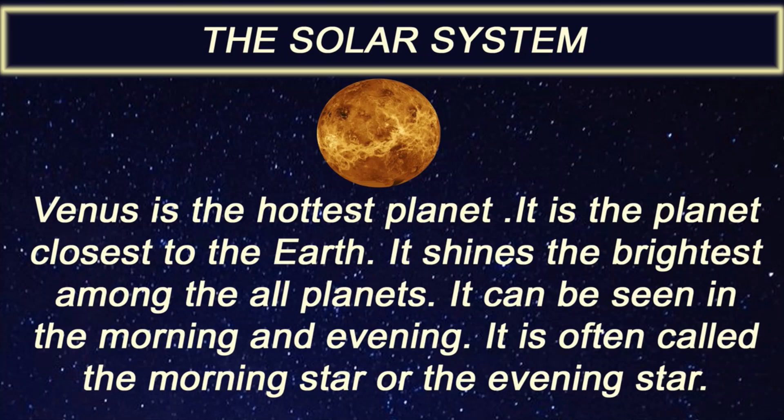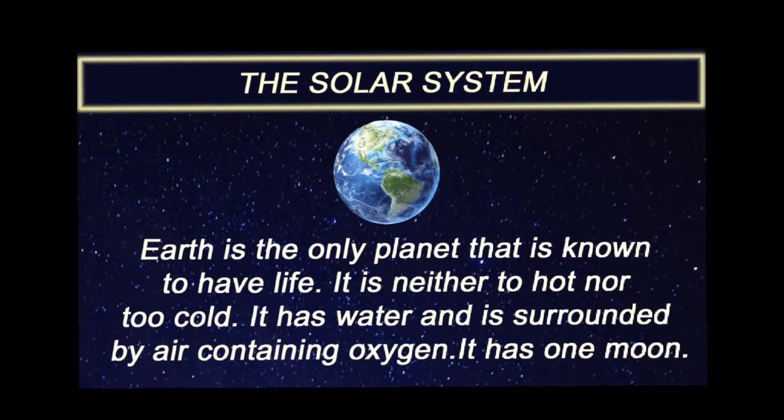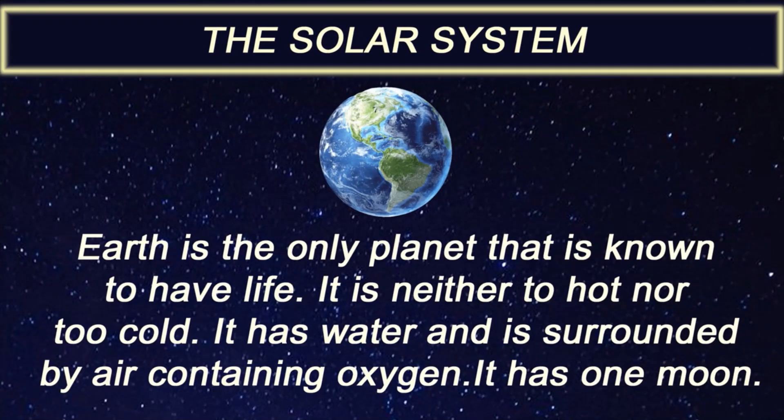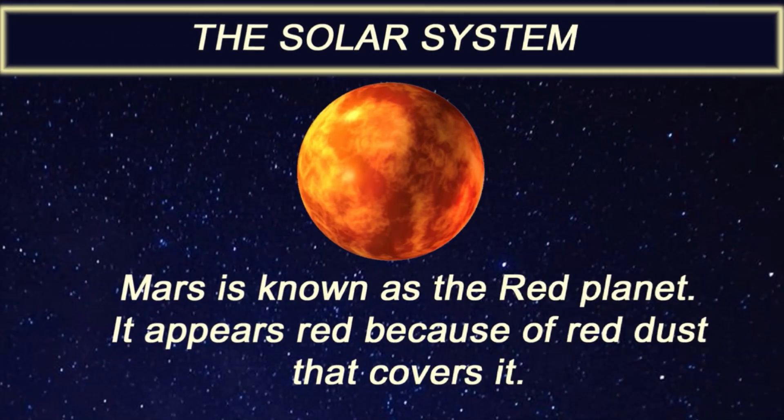Venus is often called the morning star. Earth is the only planet that is known to have life. It is neither too hot nor too cold. It has water and is surrounded by air containing oxygen. It has one moon. Mars is known as the red planet. It appears red because of the dust that covers it.